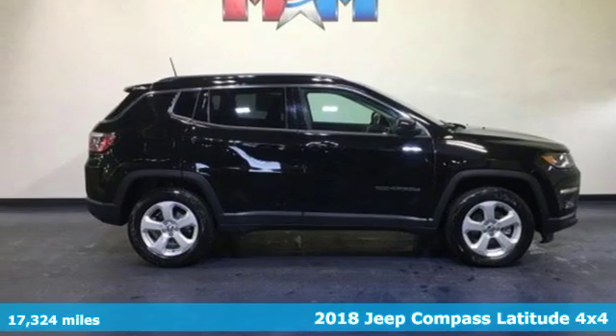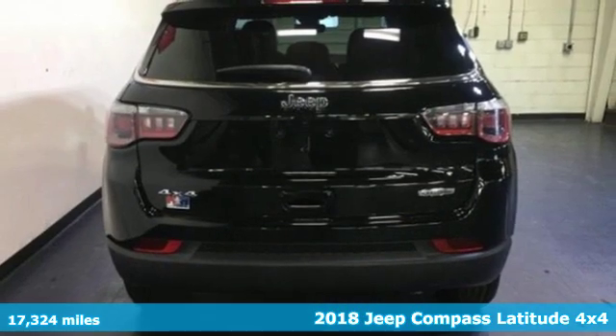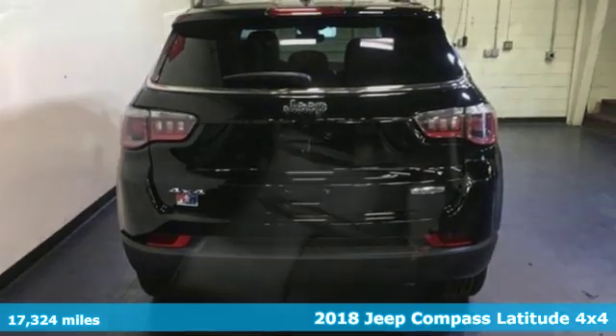It's a 2018 Jeep Compass. This Compass takes you to your go-to place, no matter how hard it is to get to.